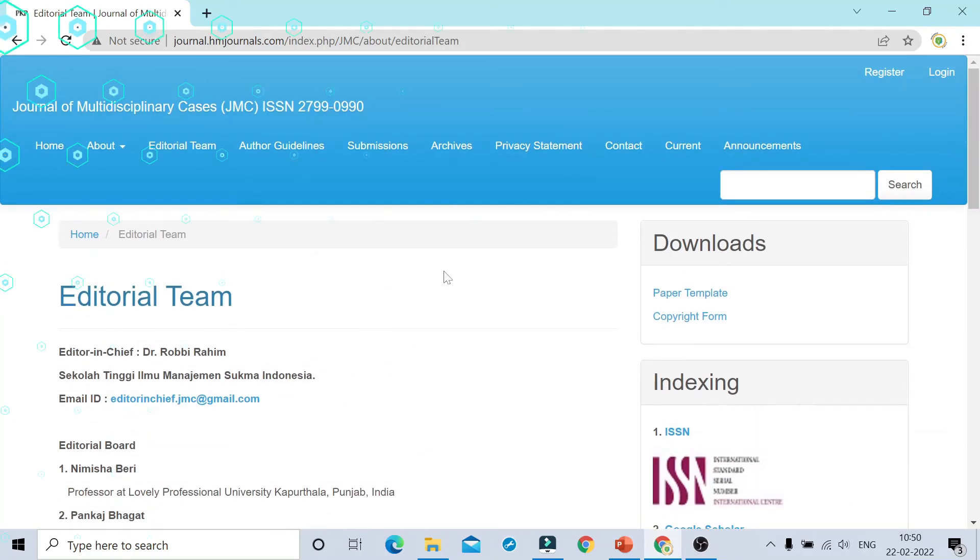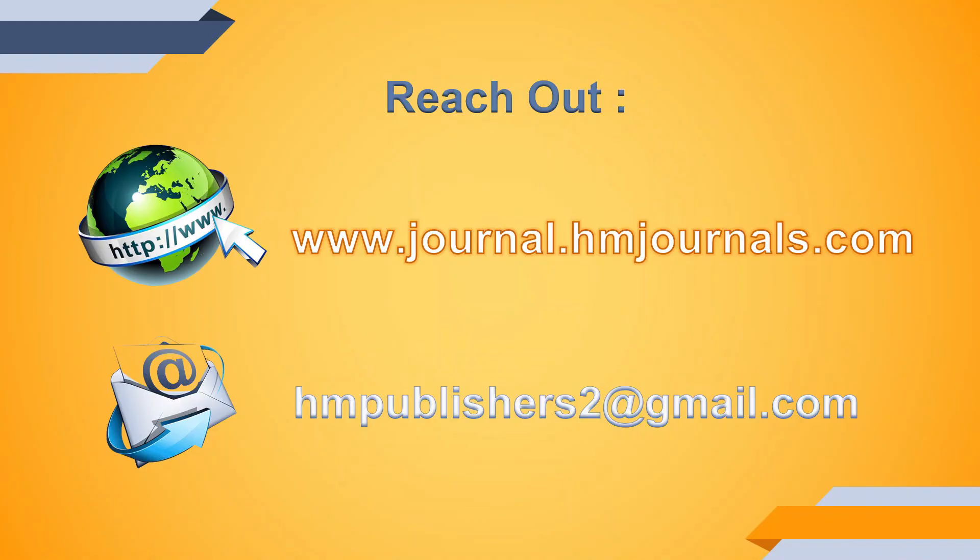This publication is absolutely free of cost, and most of the journals do not charge any fees. If you are interested, you can send your articles to the mentioned email ID, or go to the contact section and submit the article to the official email ID of that particular journal.